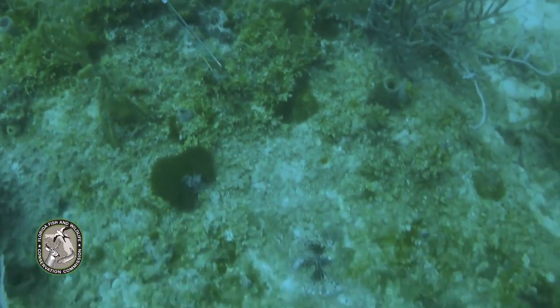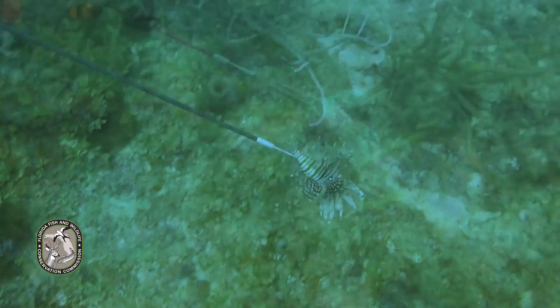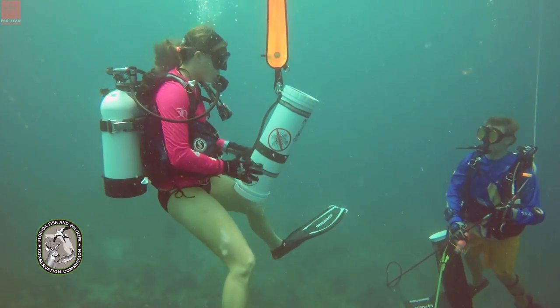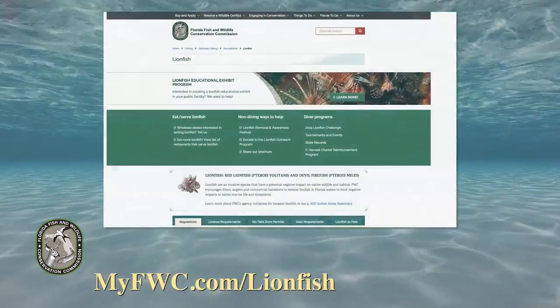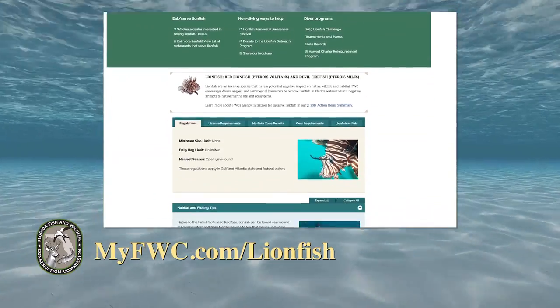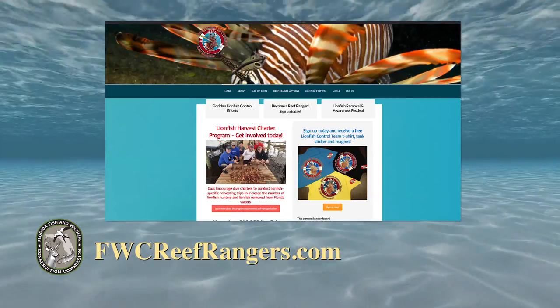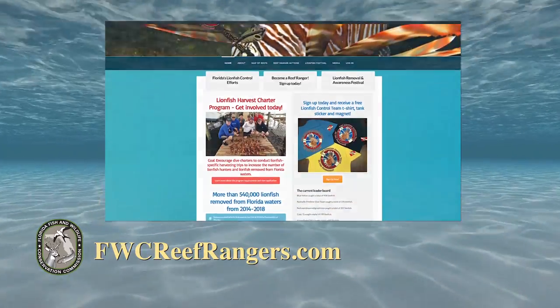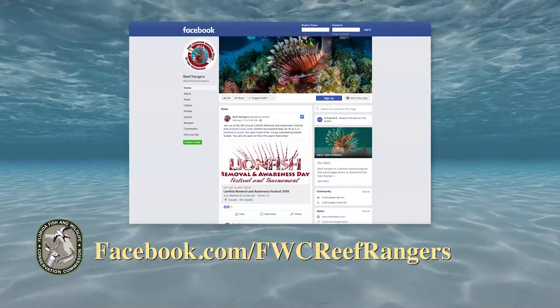Education is critical to help solving one of the largest marine issues we face. Please join us to help get people involved and spread the word. If you want to know more about lionfish and all of the programs offered by FWC, please visit myfwc.com/lionfish and fwcreefrangers.com. You can also follow us on Facebook at FWC Reef Rangers.